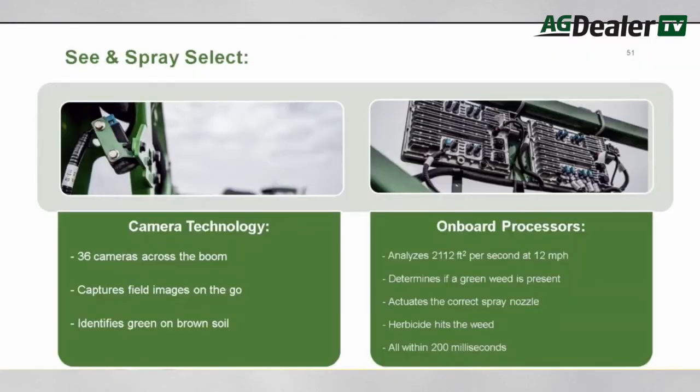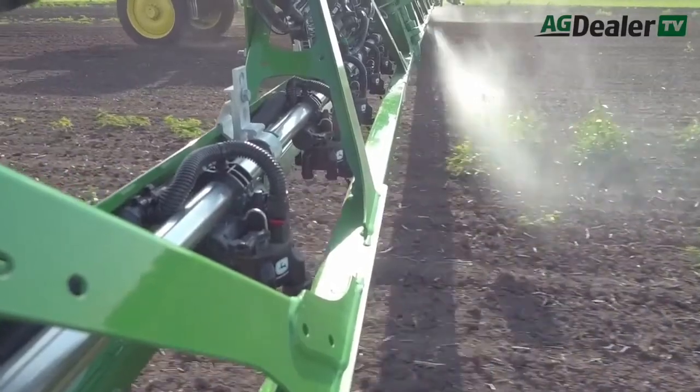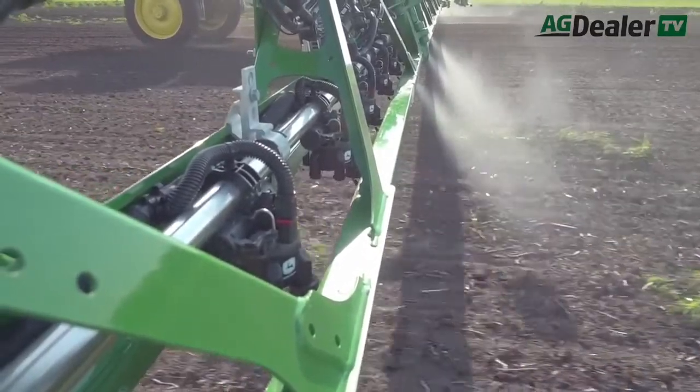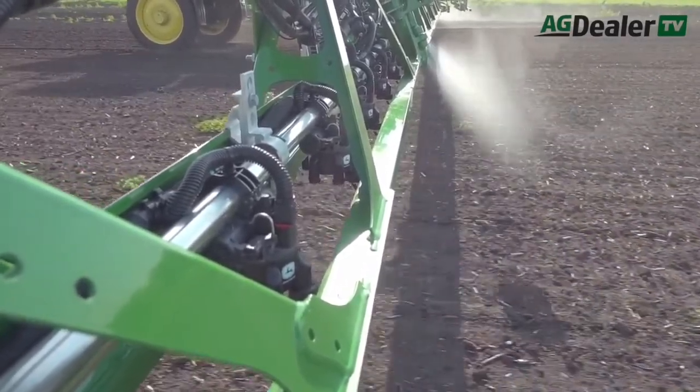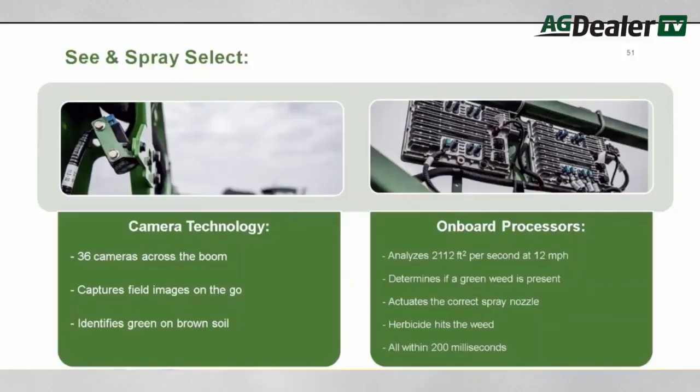Arguably one of the most important announcements Deere had about new sprayers was its intention to introduce a brand new feature on 400 and 600 models called See and Spray Select. Deere says it's the first step in an effort to provide application equipment to the market that takes a new, more targeted approach to herbicide use.